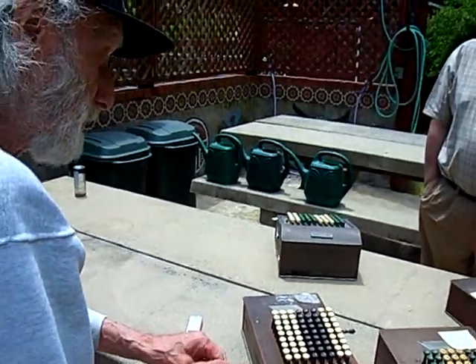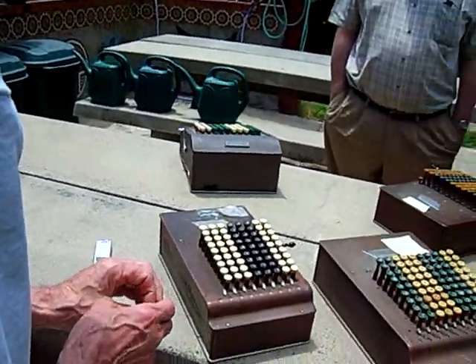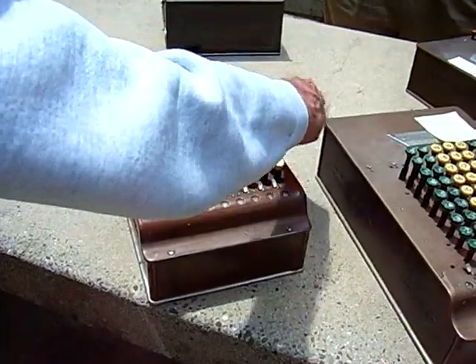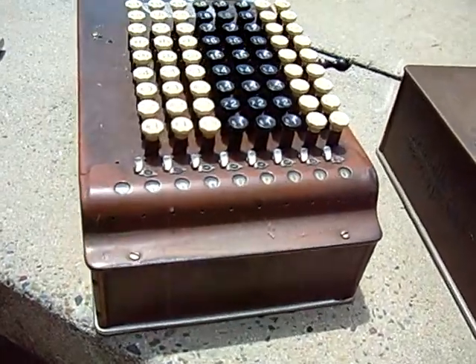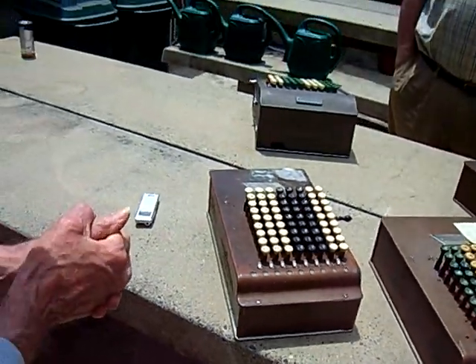It wasn't until 1904 that they introduced a model that would allow that. Around 1914, this model came out with a red button — a rather exotic feature that allowed errors to be detected and corrected, which was very important.